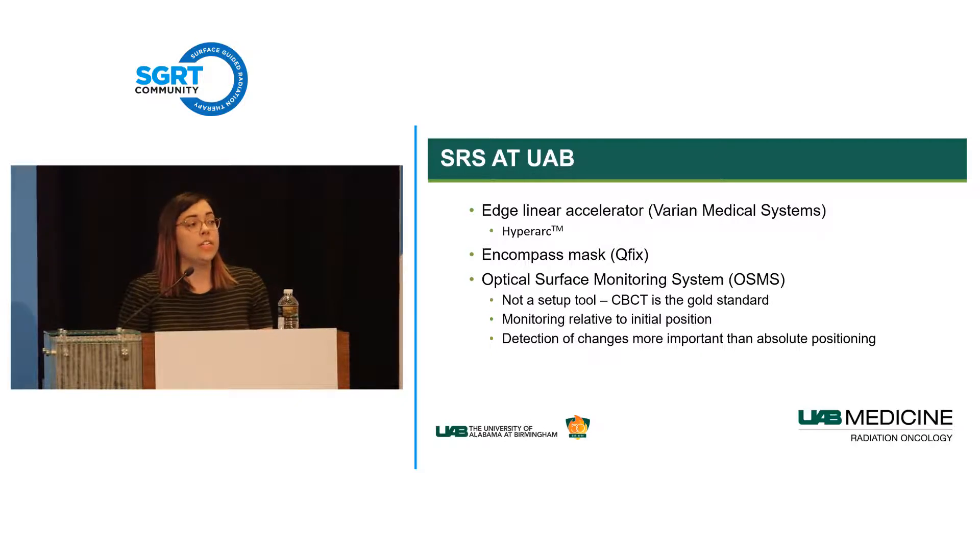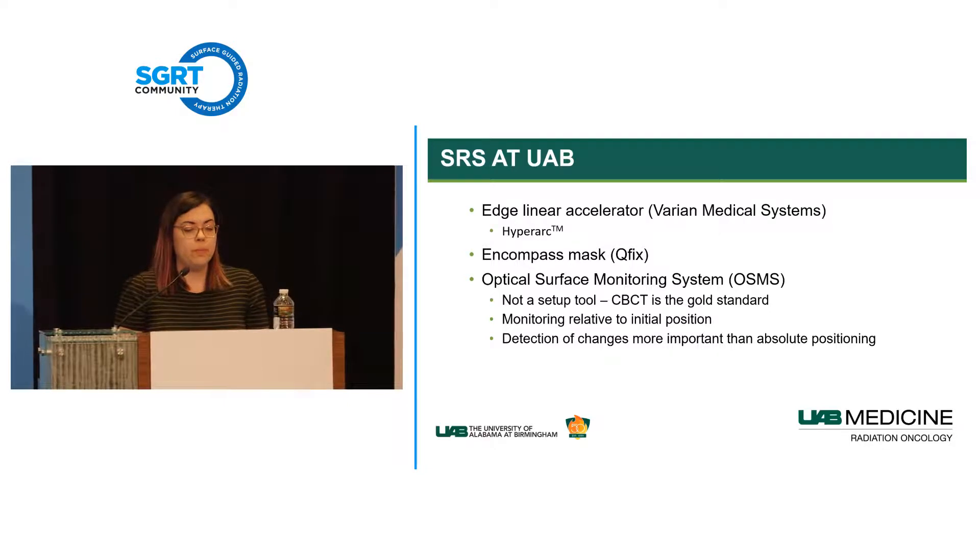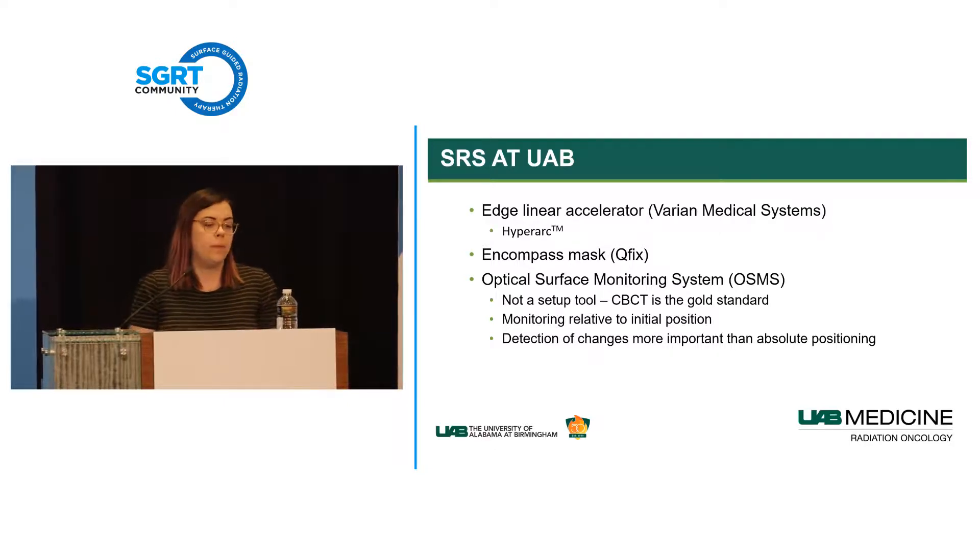All of our SRS at UAB is done on our Edge linear accelerator equipped with HyperArc. Our immobilization system is the Encompass mask by QFIX, and all patients are monitored with our optical surface monitoring system. We use OSMS as a monitoring tool only—not for setup. We really just care about monitoring the patient for motion and are not super concerned about accuracy of initial setup.